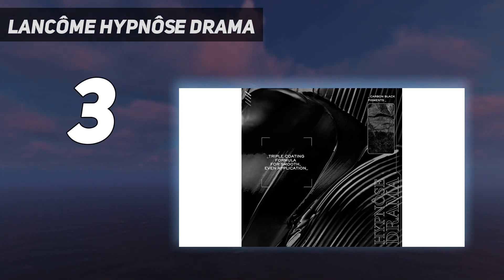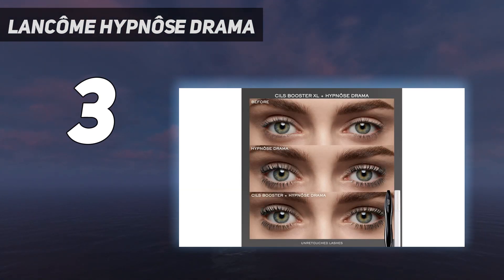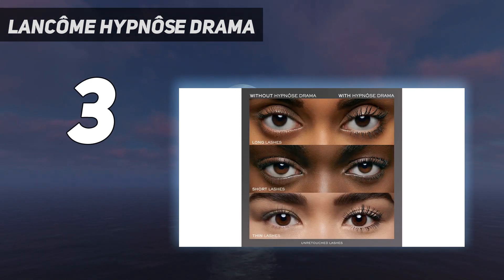The only downside is that we noticed a pretty strong fragrance, which isn't ideal, especially for eye products, since it can be irritating. However, it is very common in waterproof formulas.